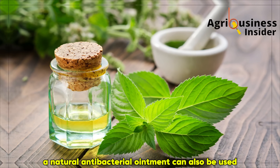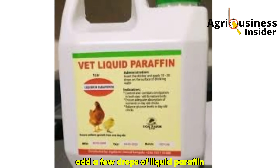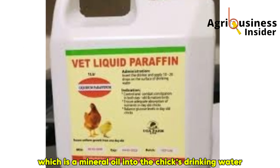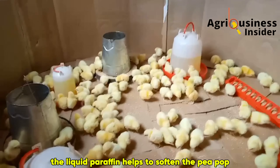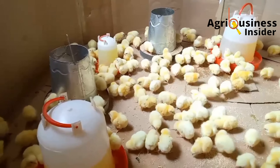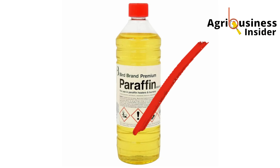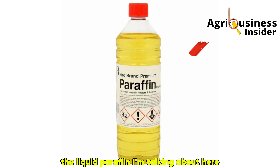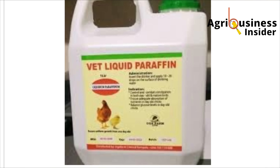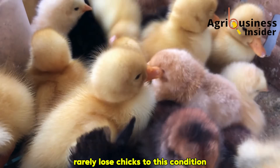A natural antibacterial ointment can also be used to keep the vent area healthy. After this, add a few drops of liquid paraffin — which is a mineral oil — into the chick's drinking water. The liquid paraffin helps to soften the poop forming inside the chick's digestive system. Important: don't use paraffin that is used as fuel. The liquid paraffin here is the one used for chicks, not the one sold at petrol stations. Farmers who stay consistent with this approach rarely lose chicks to this condition.